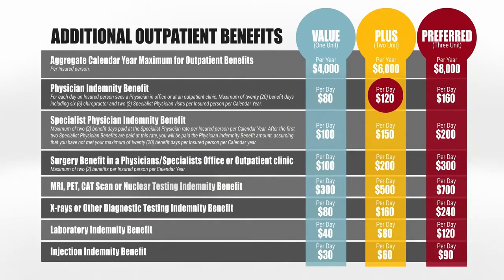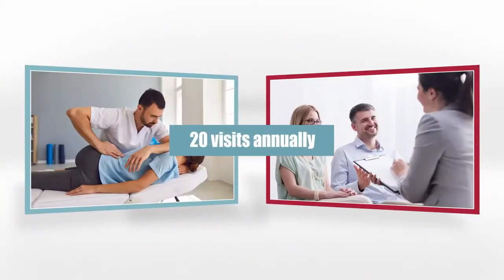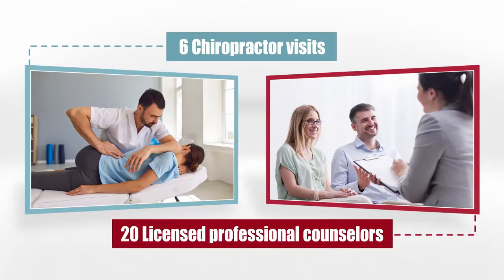The Level 2 plan pays $120 per doctor's visit, no more, no less. Each person on the policy gets 20 doctor's visits per calendar year. Six of these visits can be a chiropractor, and all 20 of them can be a licensed professional counselor.